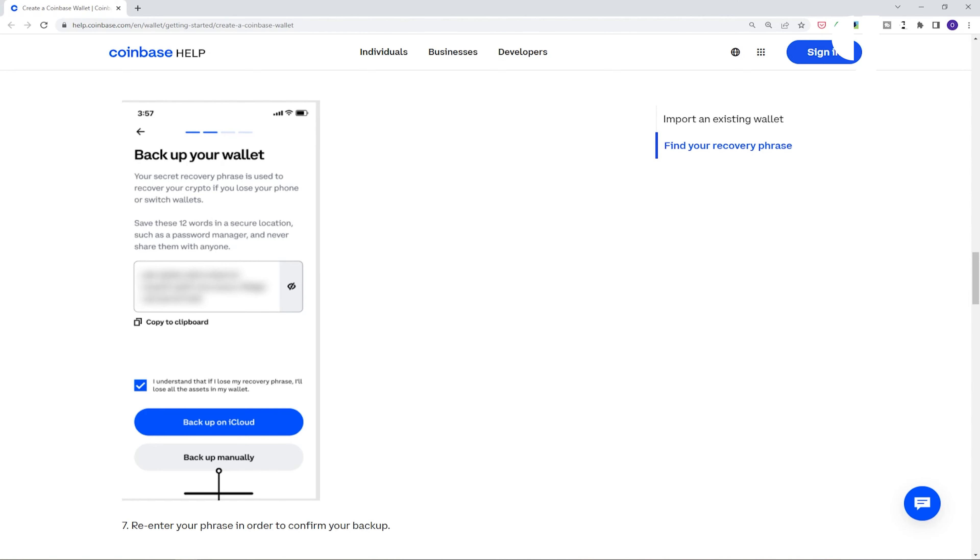If you get Coinbase Wallet, make sure to never give your seed phrase to anyone, be wary of scam emails, and make sure you have your seed phrase written down somewhere secure and offline — in case you lose your phone or it's stolen, as this is what will help you recover your funds. If you get locked out or forget your seed phrase, Coinbase cannot help you get back in or recover your crypto. You are fully in control of this wallet.